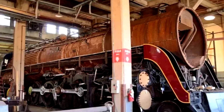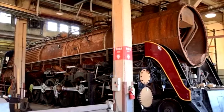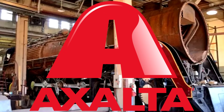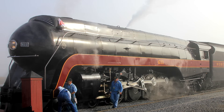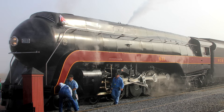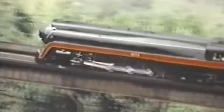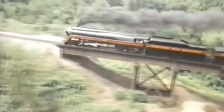On February 23rd, 2015, 611's boiler passed a hydrostatic test, and she was test fired on March 31st, passing that as well. She was reassembled and repainted with paint donated from Axalta Coating Systems. On May 9th she moved under her own power for the first time in 21 years, and on the 21st she completed a round trip west mainline test run from Spencer to Greensboro, North Carolina.